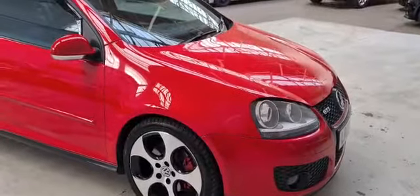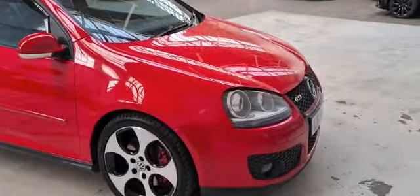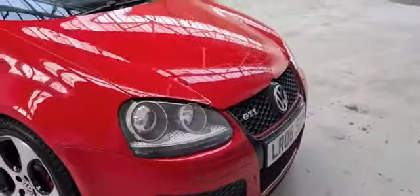Welcome to Ideal Car Baseball Ltd. Here we have a Volkswagen Golf GTI automatic. This is a 3-door hatchback and as you can see this vehicle is in red and is a 06 plate.